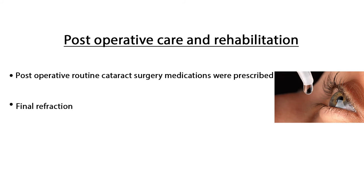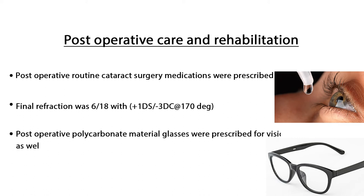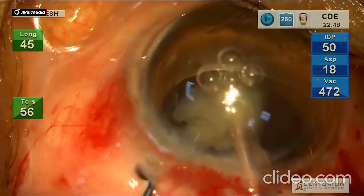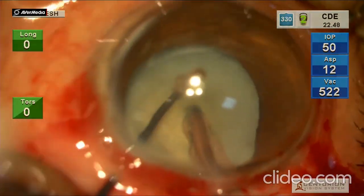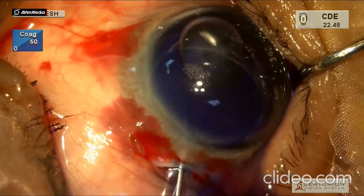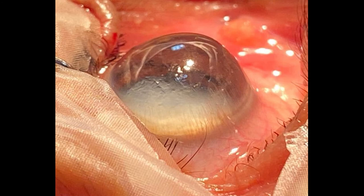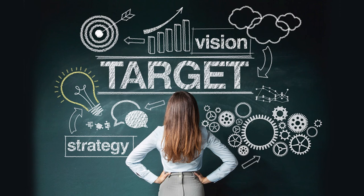The final refraction was 6/18 with plus 1 diopter sphere and minus 3 diopters cylinder at 170 degrees. Polycarbonate glasses were prescribed for vision as well as for corneal protection. So you have seen how I troubled the surgeon during the entire process of planning and performing cataract surgery in my presence. This time the surgeon was lucky to get away with good results, but not always. Cataract surgery in keratoglobus needs comprehensive preoperative planning, intraoperative modification of techniques, and proper post-operative visual rehabilitation.